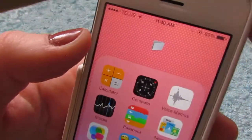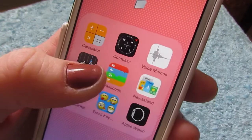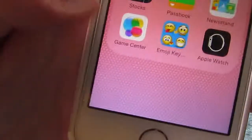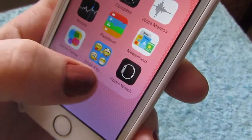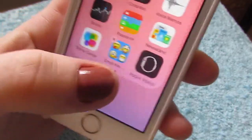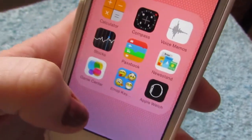The next folder just has the little folder emoji — these are all the useless ones I don't use that often. There's the calculator, compass, voice memos, stocks, passbook, newsstand, game center, my emoji keyboard, and an Apple Watch thing. Does anyone else find it annoying with the new update? They put on this Apple Watch thing, and if you have one it can connect to your phone, but it won't let you delete it — so it's going to be on your phone forever. What if you're not getting an Apple Watch? It really bothers me.